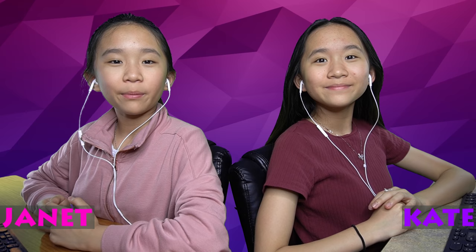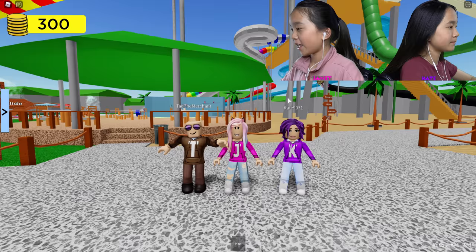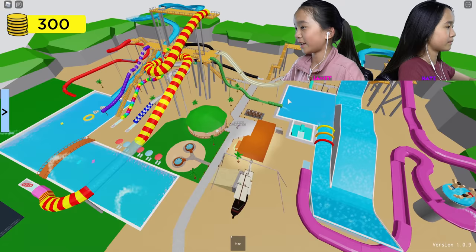Hey guys! It's Janet and Kate! Welcome back to our Roblox video. Today I'm playing Waterpark Aqualiana. And this is the waterpark that we're gonna be riding the waterpark rides at.